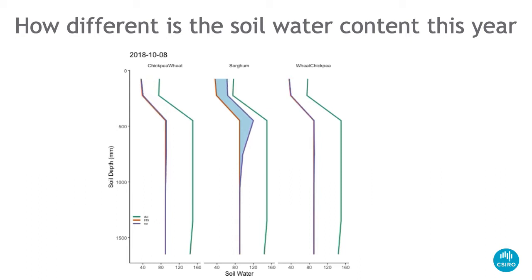We're getting close to harvest dates in 2018, and the sorghum crop will have just been planted — it was planted on the 15th of October. Both the chickpea-wheat and the wheat-chickpea rotations are now about to start refilling, and they do.